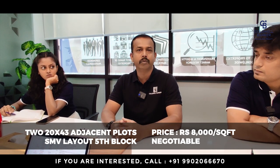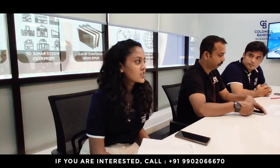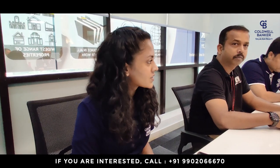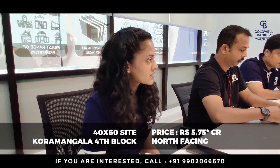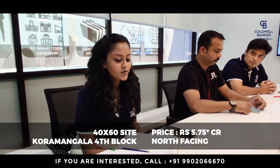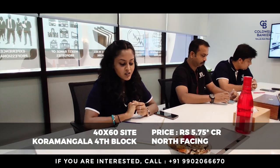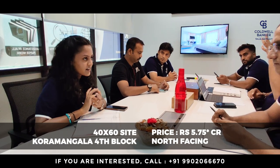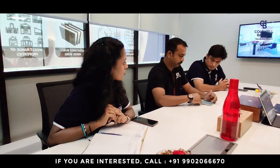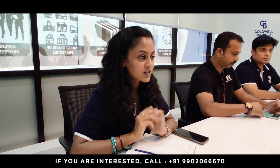I am concentrating on one listing this week. It is an old listing in Koramangala — a 40 by 60 north-facing site in Koramangala fourth block, one road parallel to 100 feet road. The asking price is 5.75 crores, a little negotiable. If you have any buyers, please suggest this property and we can close it quickly.